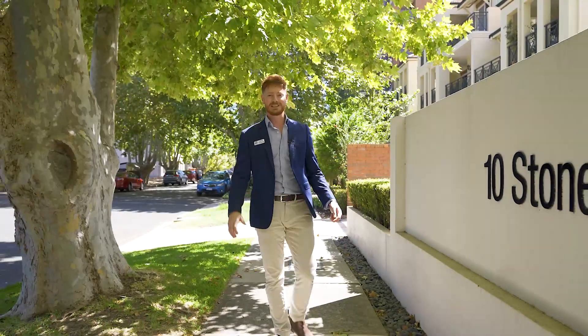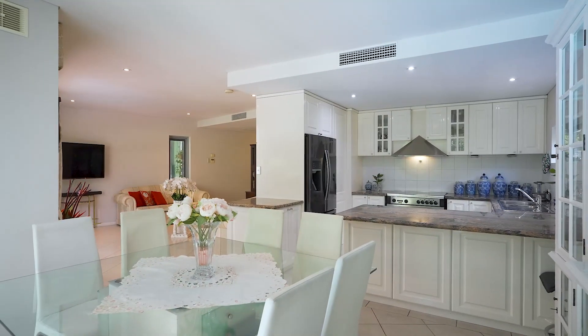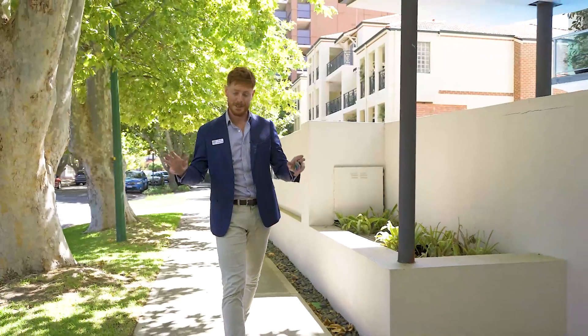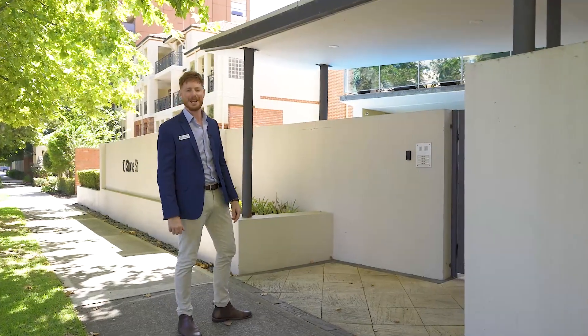Hi, I'm David Pickering and welcome to 10 Stone Street in South Perth. Now if you've been contemplating moving into a luxury apartment but you love your garden and you still want somewhere for the dogs to play, then sit back, relax and enjoy your virtual tour of Unit 1, 10 Stone Street, South Perth.